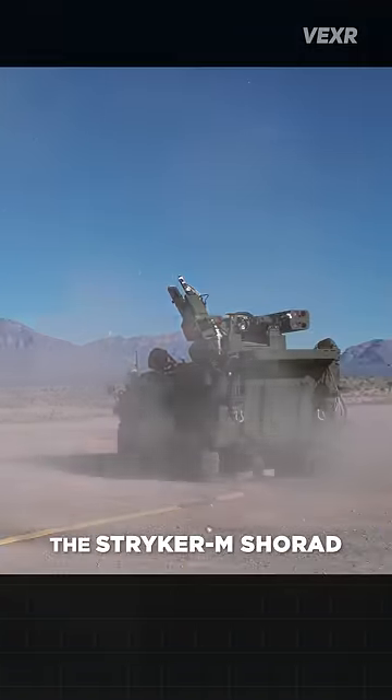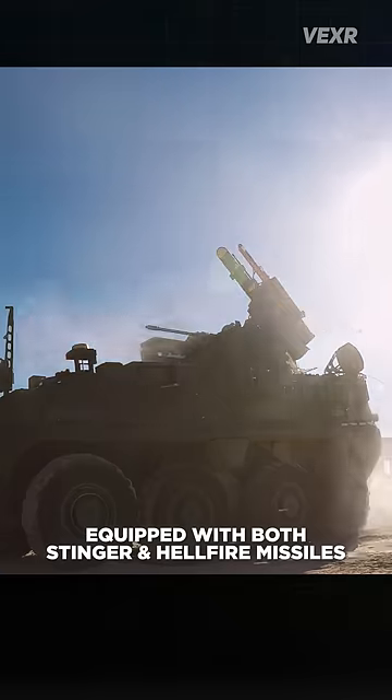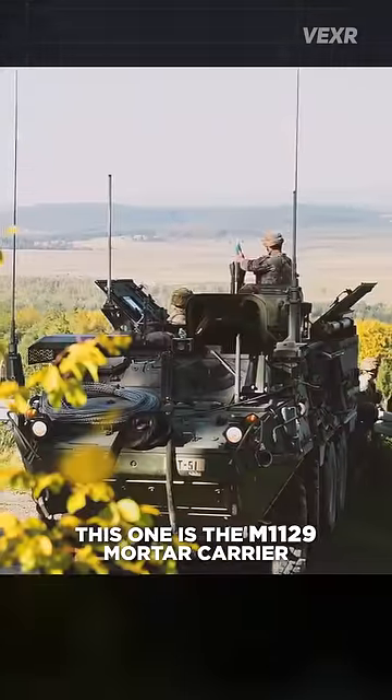This one, the Stryker M-SHORAD, is an anti-aircraft variant equipped with both Stinger and Hellfire missiles, as well as a chain gun, to take down anything in the skies that dares to come too close.